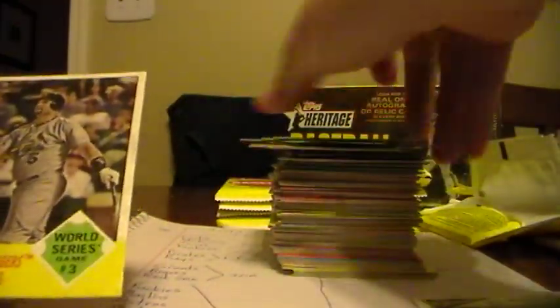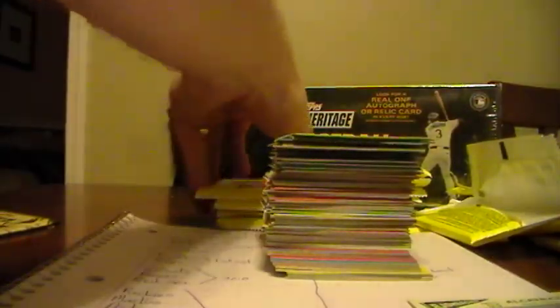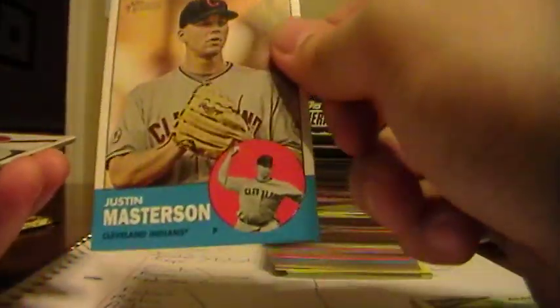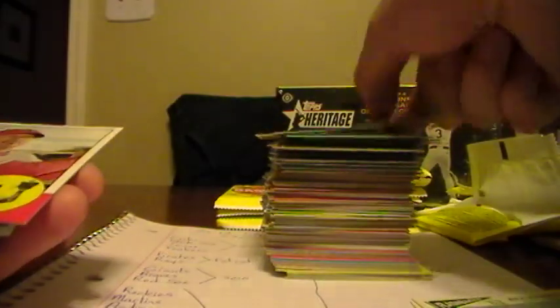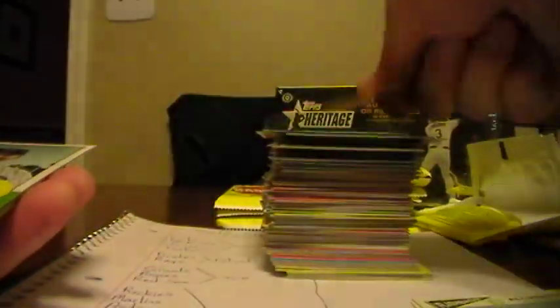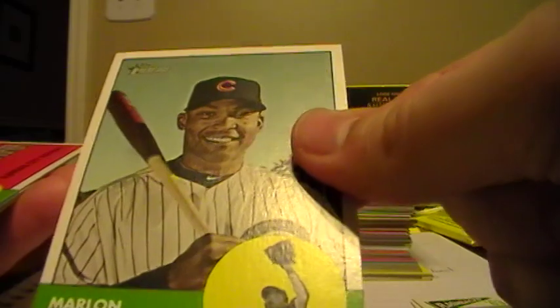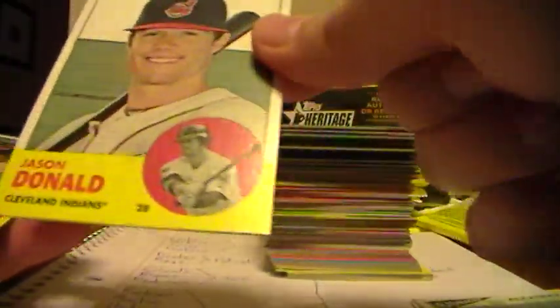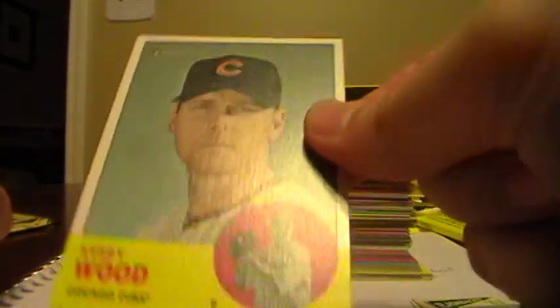Steven Strasburg. And a World Series of Pujols with the Cards. Justin Masterson, Indians. Drew Stubbs, Reds. Cliff Lee, Phillies. Vernon Wells, Angels. Marlon Byrd, Cubs. The Royals team card. James Shields, Rays. Jason Donald, Indians. And a Kerry Wood, back with the Cubs.